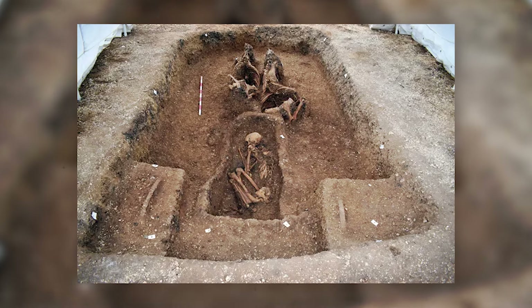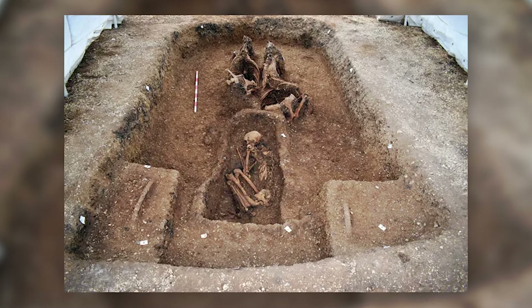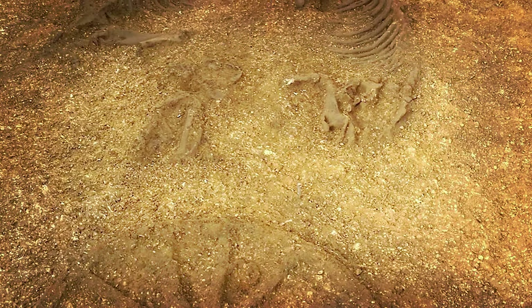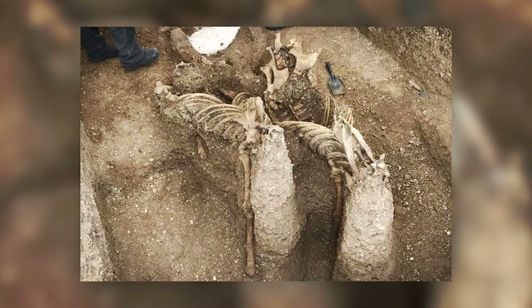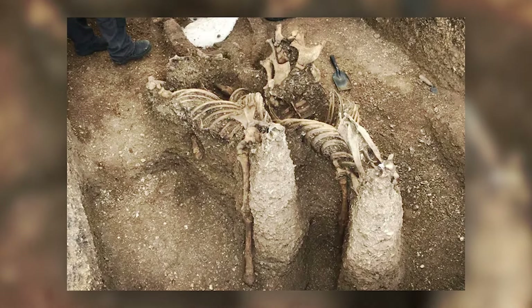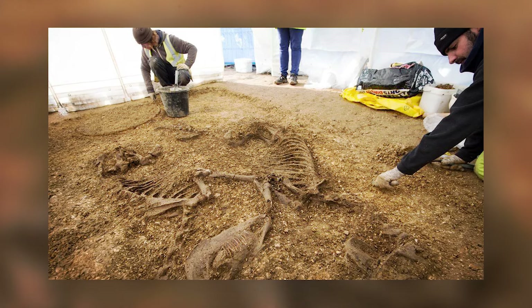In the spring of 2018, the team made an even more sensational discovery: an almost intact chariot burial. Typically, chariot burials involved dismantled parts laid flat within the grave. However, this chariot was found upright, ready to go. This marks only the third fully assembled chariot burial discovered in Britain.